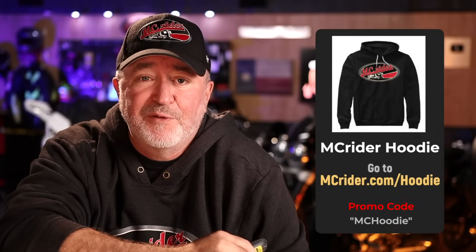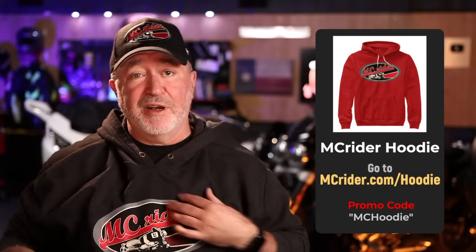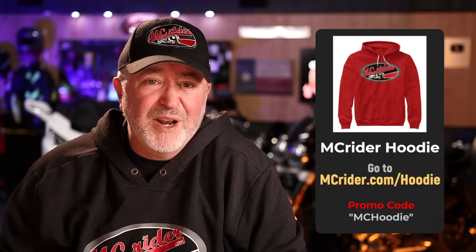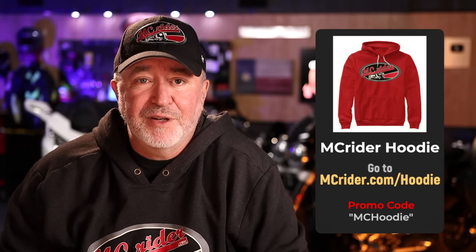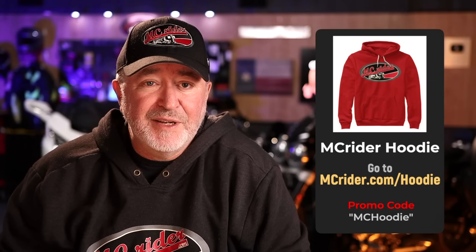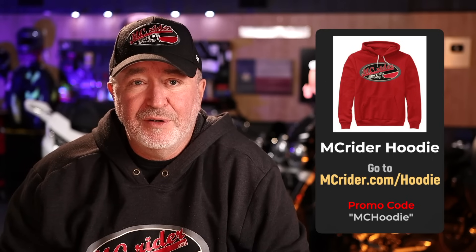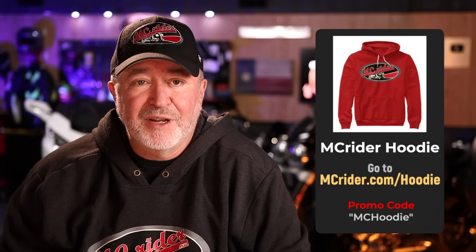I really have enjoyed my ownership of this motorcycle. It's starting to get a little cooler here in North Texas, and there is nothing better than going for a brisk ride and returning to the shop and putting on one of these MC Rider hoodies. Go to mcrider.com/hoodie and use promo code MCHOODY for 10% off your purchase.